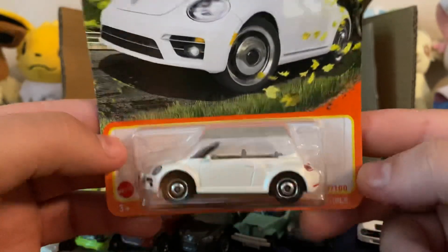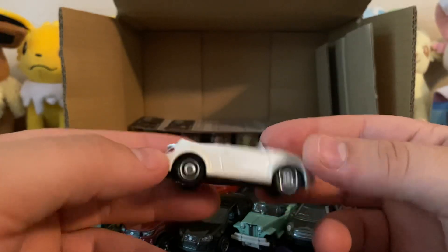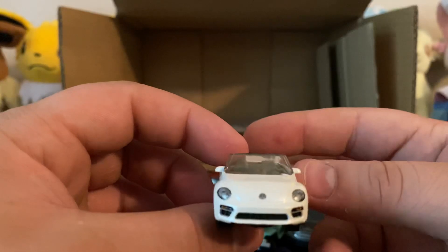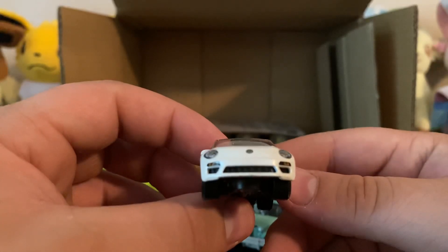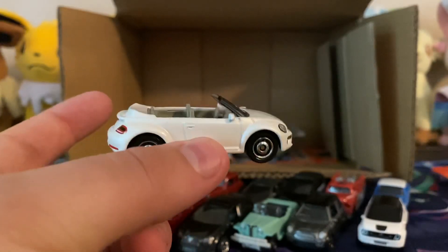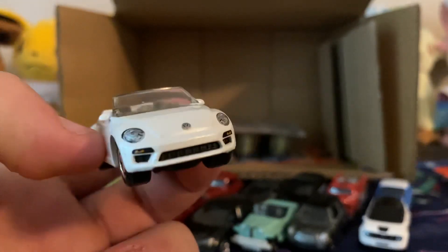Here is the '19 Volkswagen Beetle Convertible. I think Target ended up getting these first because I saw them on the shelf, but I didn't pick any up because I like to get a whole case to preview, not just a few at a time. I was real tempted. Now from that angle it looks like a Porsche, which is pretty sweet considering they own Porsche. If I didn't say anything about this being a Beetle, it could easily be mistaken for a Porsche. That's cool.